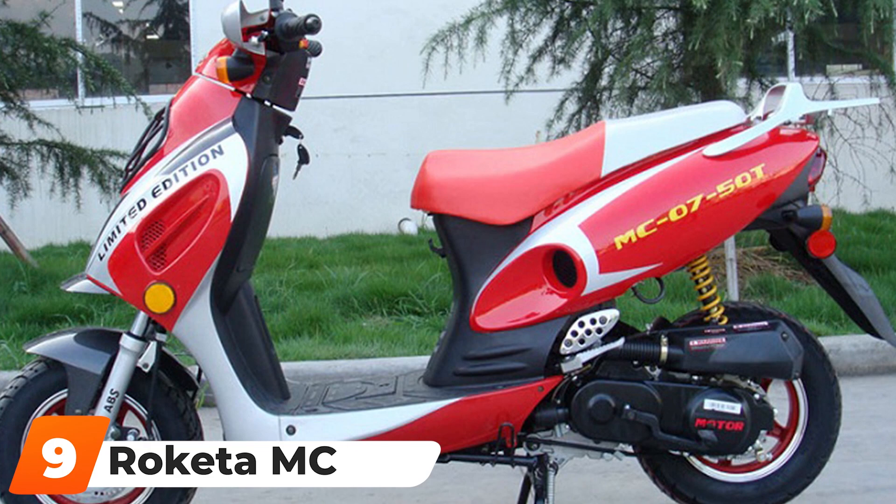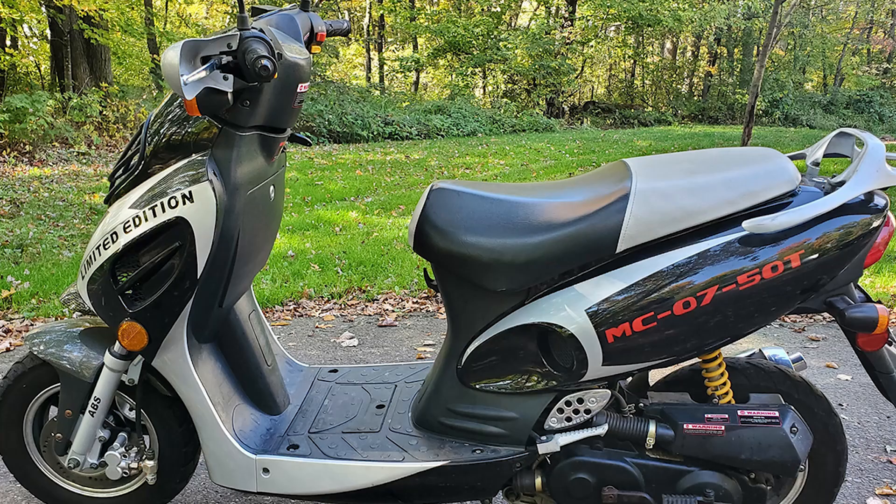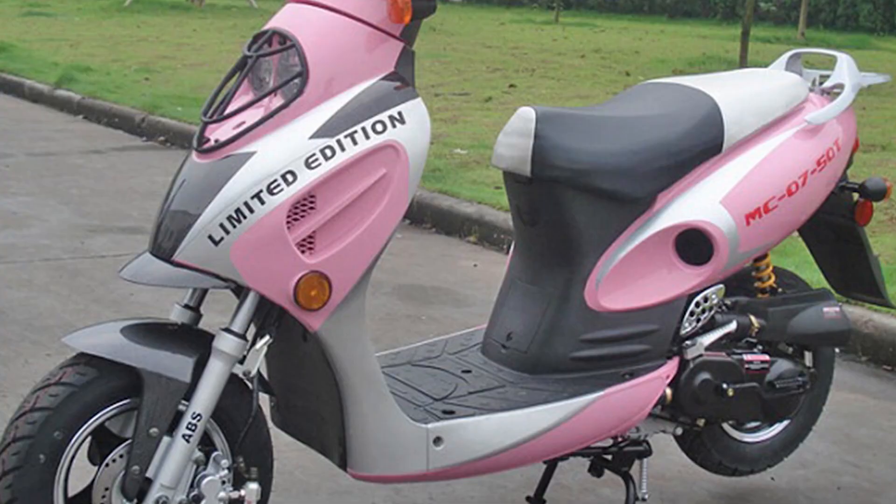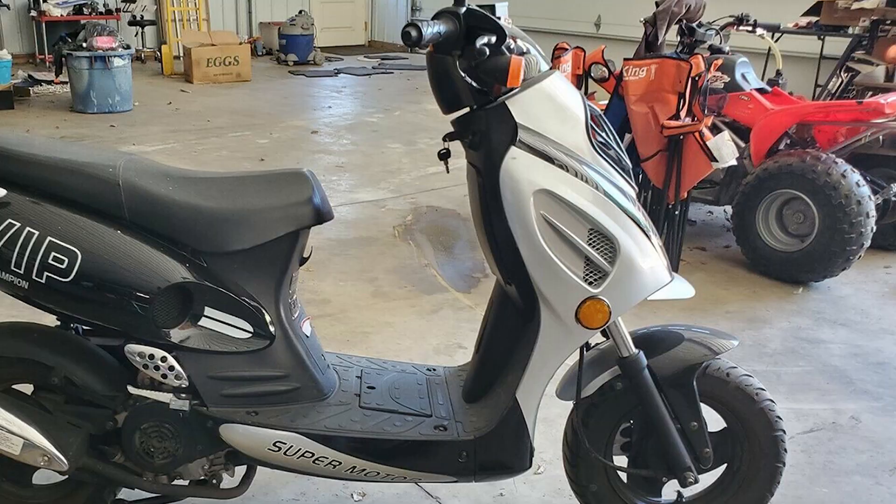Next at number 9, we have the Roketa 750 Scooter. With under-seat storage and a trunk, this nifty scooter is perfect for grocery shopping, commuting, and general use around town.